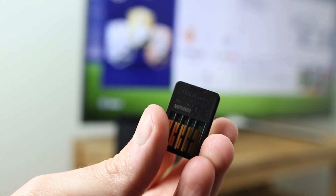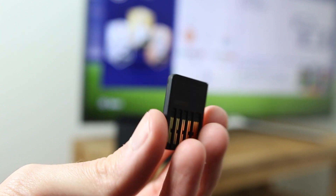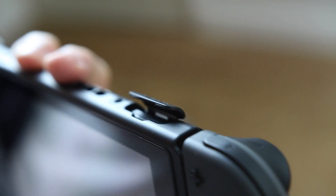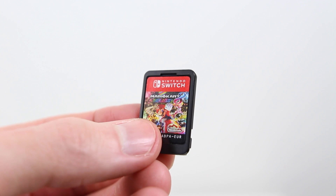Switch game cartridges are coated with Denatonium Benzoate. Denatonium is the most bitter chemical compound — it's used as an additive that discourages accidental ingestion, by making a substance taste so bad that you instantly want to spit it back out. Nice work, Nintendo.